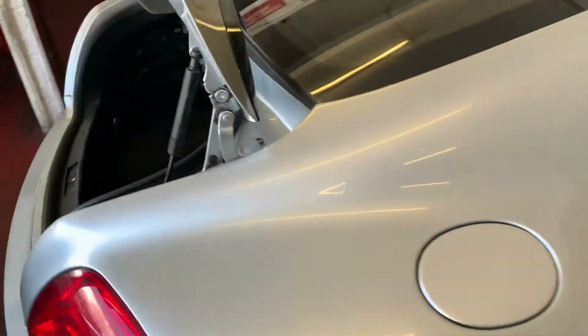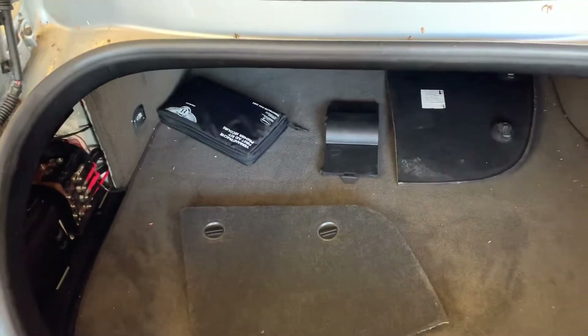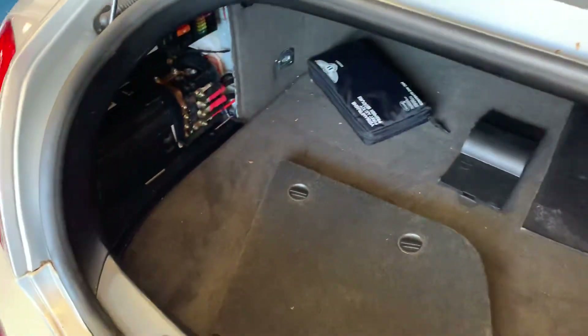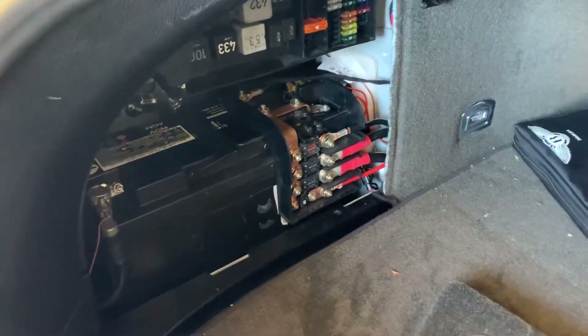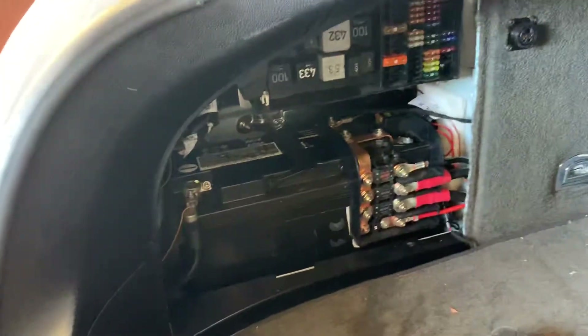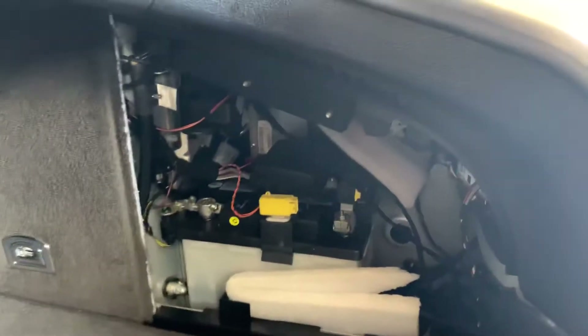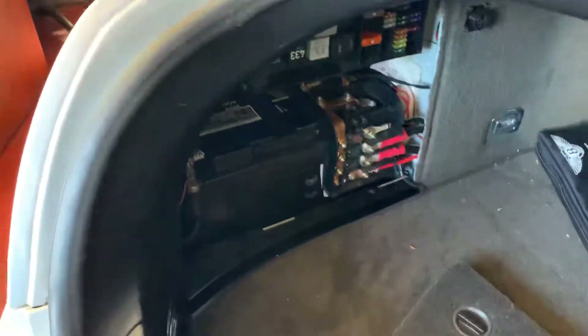Bentley Continental GT, or Bentley Continental: the battery location is on the left hand side of the boot. It has two batteries — one is located on the left side and one is located on the right hand side. To access this, you have to remove one of these panels and you will get access to both batteries.